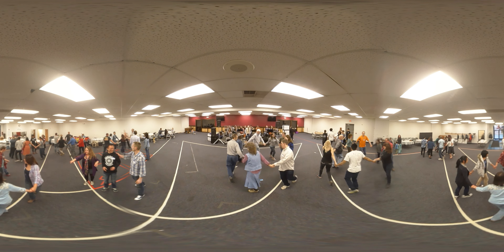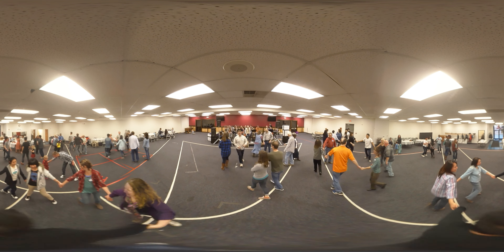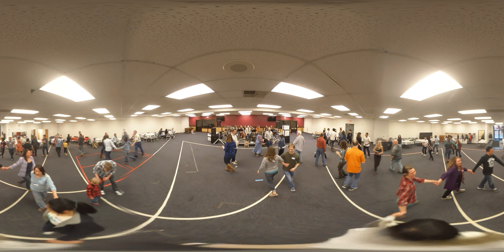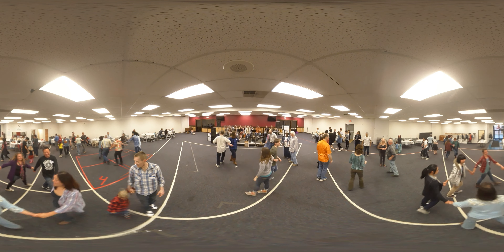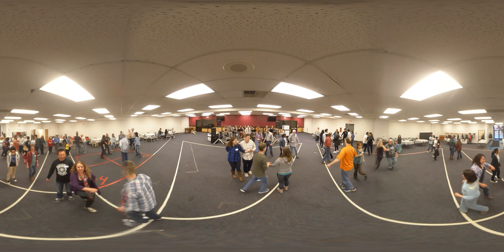As soon as you get home, do-si-do your partner. Swing your partner once around and promenade around the outside.